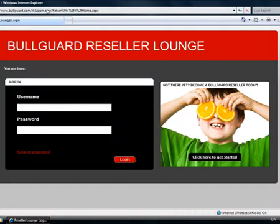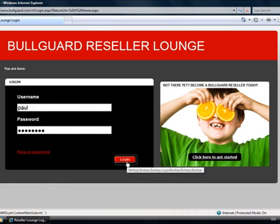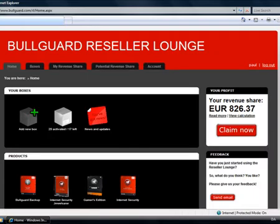You hit it and voila, the signup page to the reseller lounge. To all our existing resellers out there, you can just use your existing Bulgard credentials to login. If you are interested in becoming a new reseller, you will get a username and password assigned to you in the signup process. I will login with a dummy account from my good friend Paul — login — and here we are.